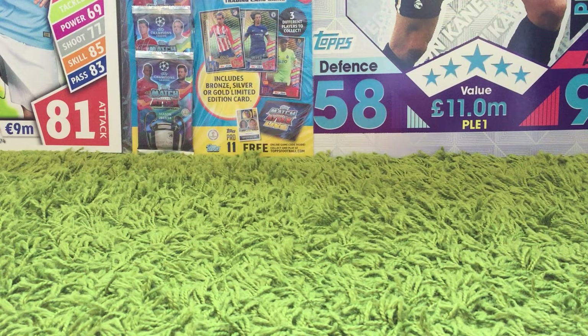Hi there, time for another MatchaTax video. This time we've got a look at the MatchaTax On Demand cards, which is a new feature for the 2018-19 season.